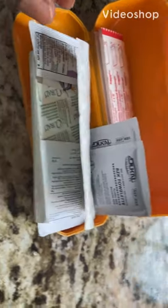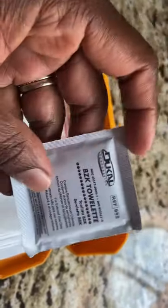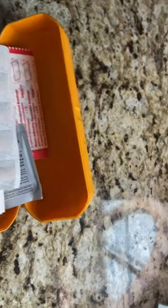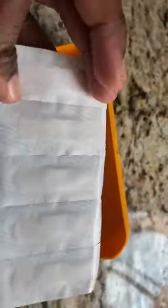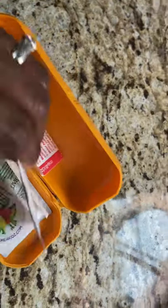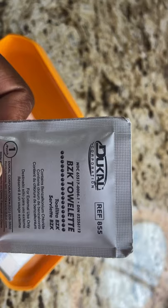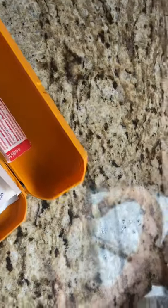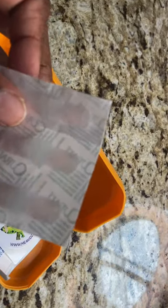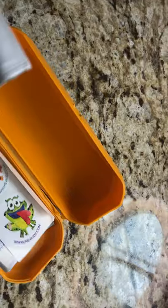We have this little first aid kit and it just has a towel, some little band-aids, another little towel to clean, a bigger band-aid for boo-boos, and more band-aids.